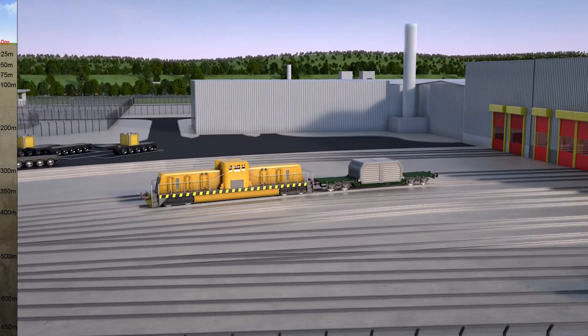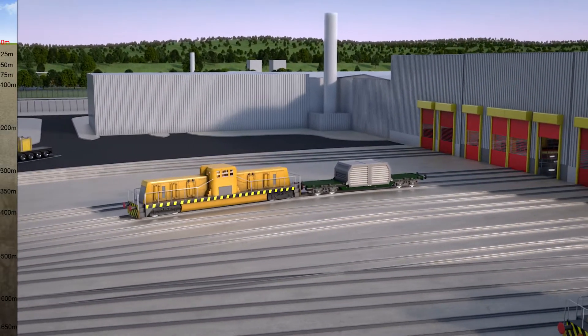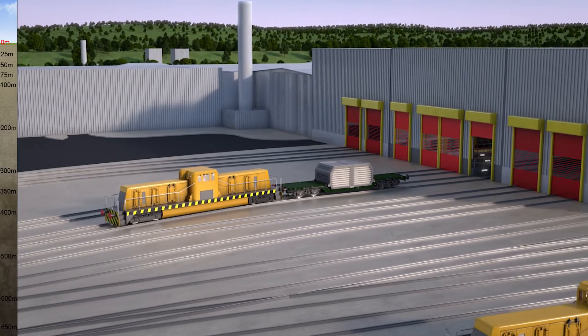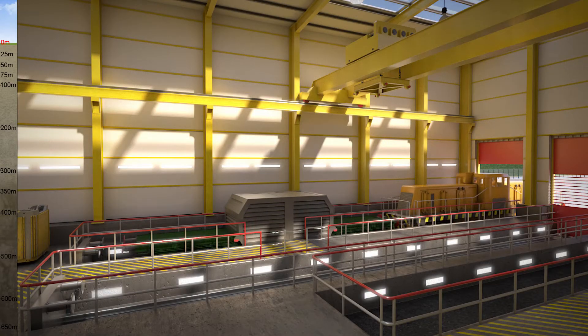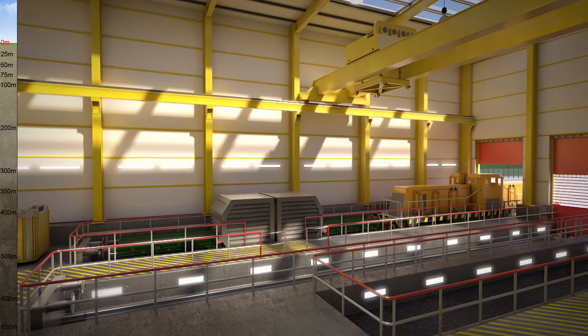The UK's radioactive waste is currently stored at more than 20 sites around the country. We need to start the process of building a geological disposal facility to safely dispose of this waste.